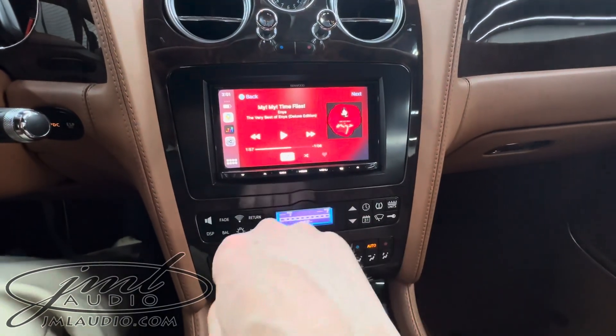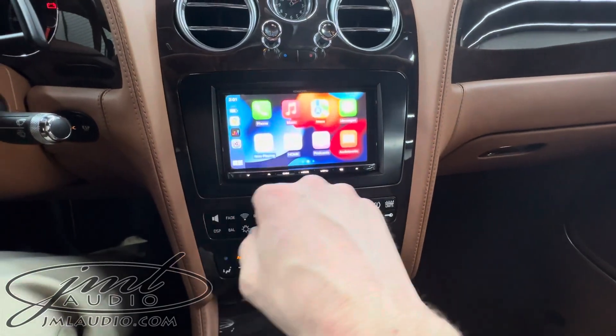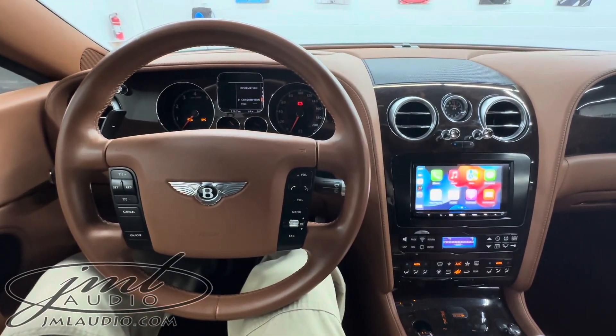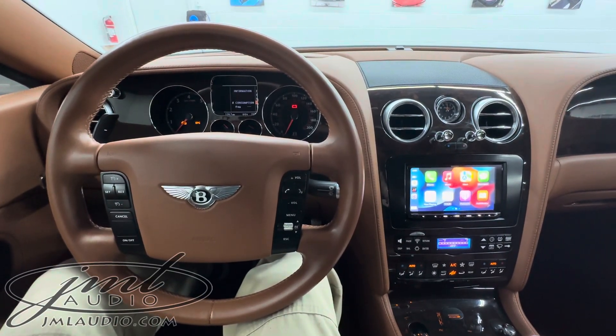We also opted for satellite radio for this specific client, and down the road it will also support future expansions such as recording cameras. If we can be of assistance to you, let us know anytime through our website at jmlaudio.com, and be sure to like and subscribe to our YouTube channel for upcoming vehicles. Thank you so much.